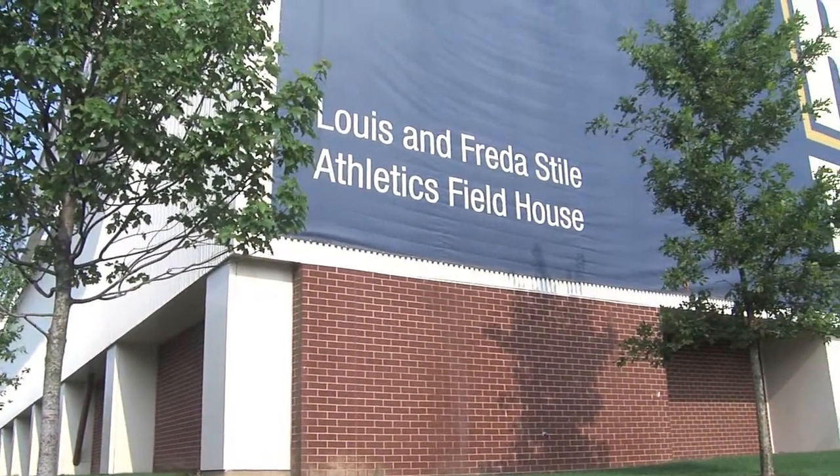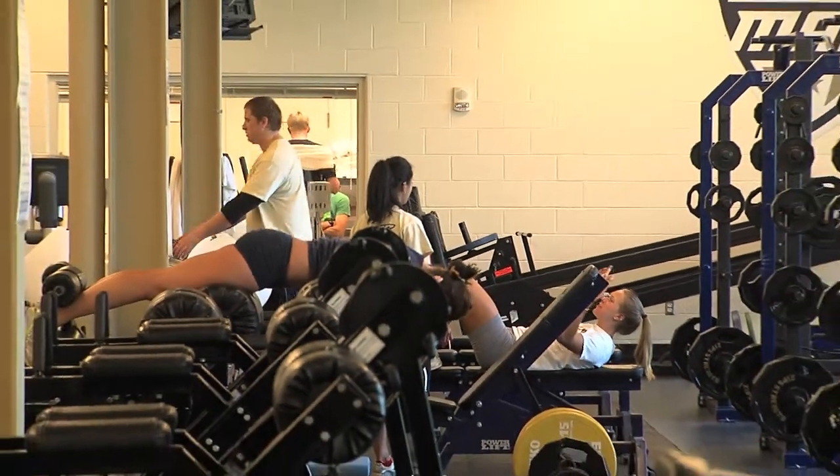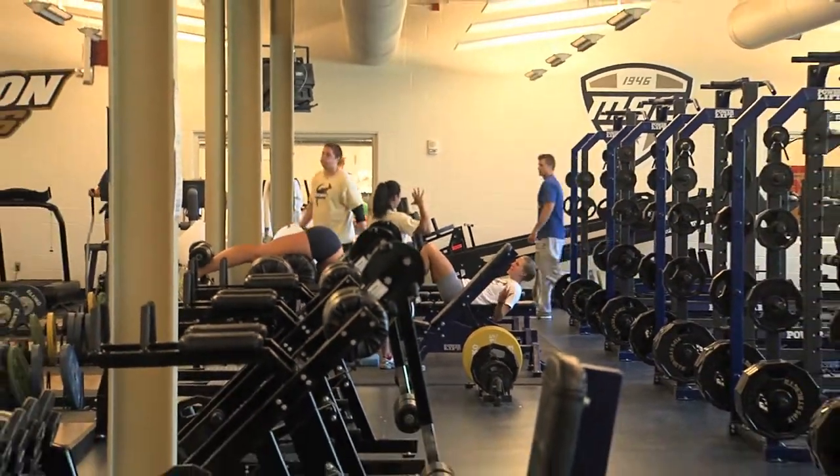Across from Rhodes Arena is the Lewis and Frieda Stile Athletics Field House, where the volleyball program enjoys some of the finest facilities in the country. We've got a fantastic weight room — our facilities are second to none.